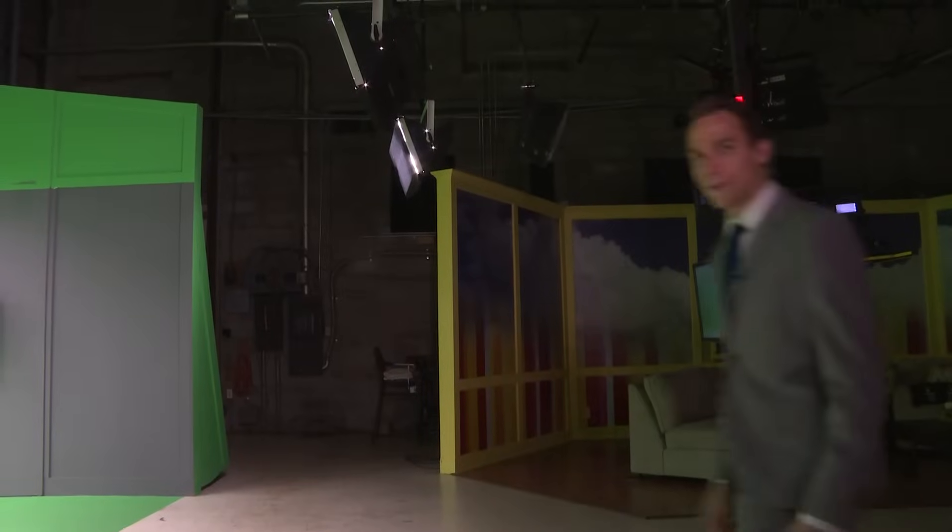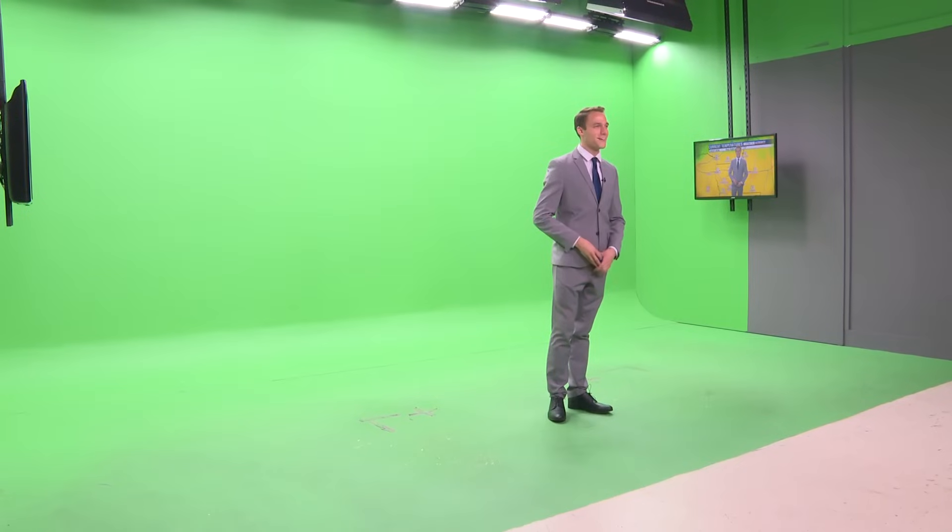So we come over here to the green screen, which is blank — you can see there's no weather map behind me. But with one click of a button, ta-da, I've got a weather map right behind me.